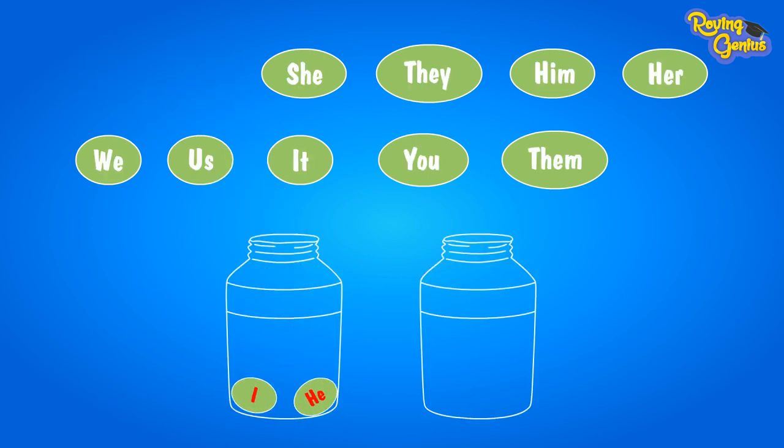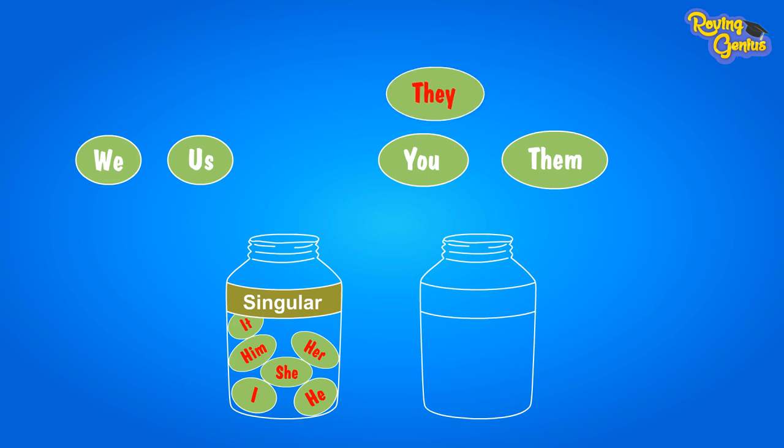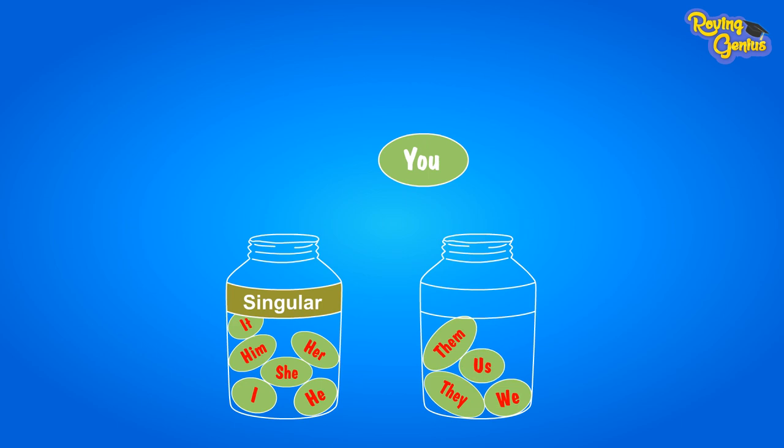Of these, I, he, she, him, her are used for singular nouns. The pronoun 'it' is used for a singular animal or thing. They, we, them, us are used for plural nouns. You is used for both singular and plural nouns.